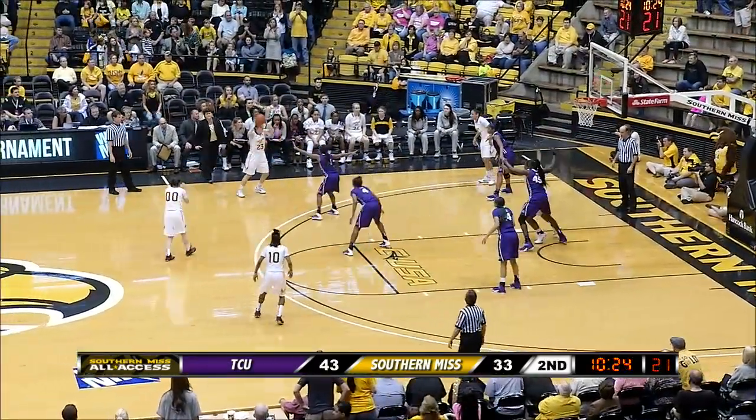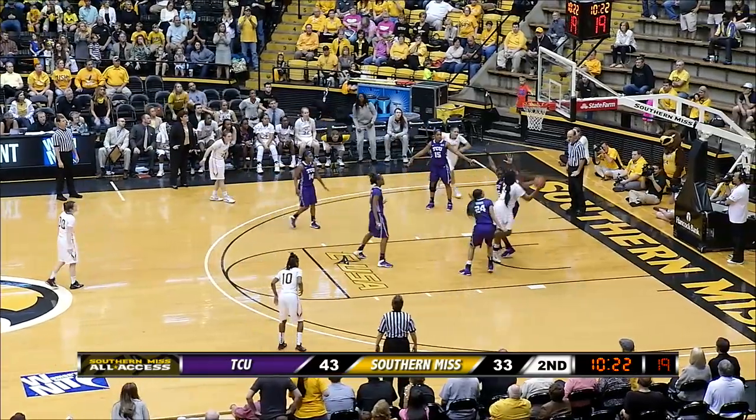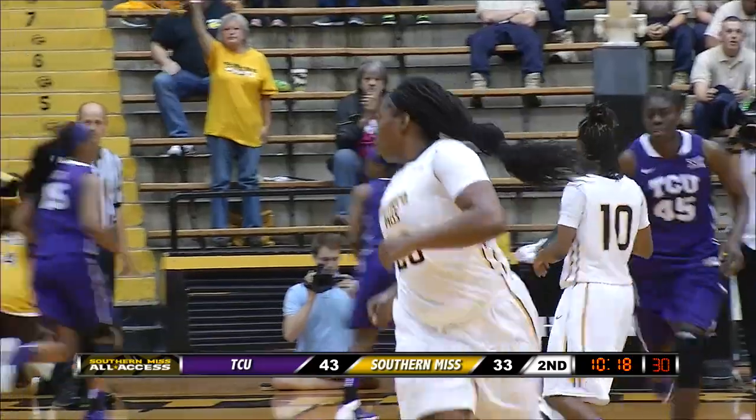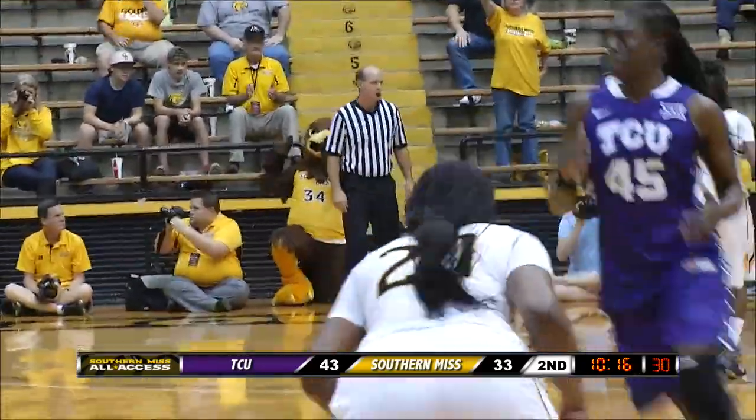43-33. Lady Eagles got to get a bucket here to keep the ground into it. Pass inside, Jordan going to work up and under, scoops it up and in. Kiera Jordan going off, she is really showing out — she's got nine.